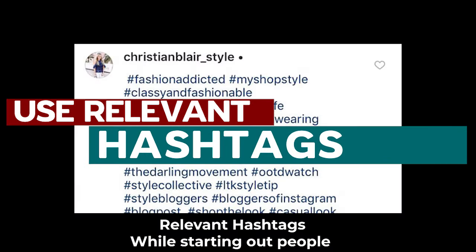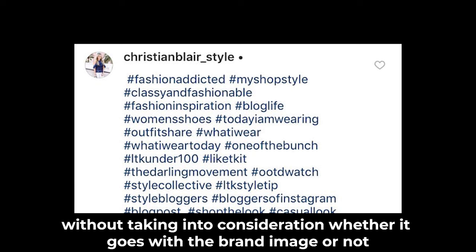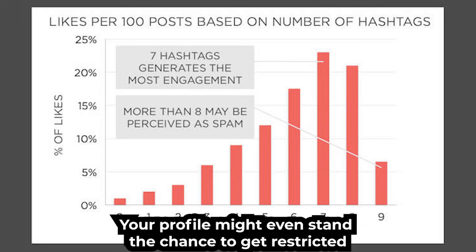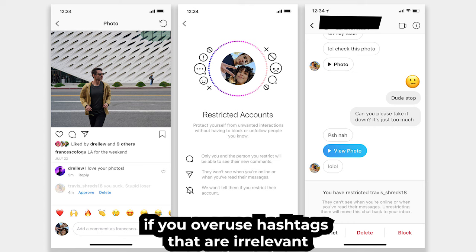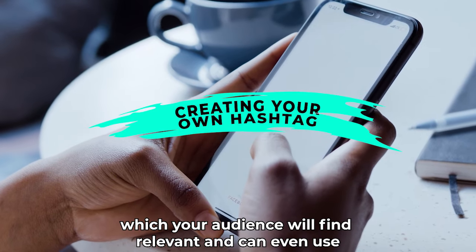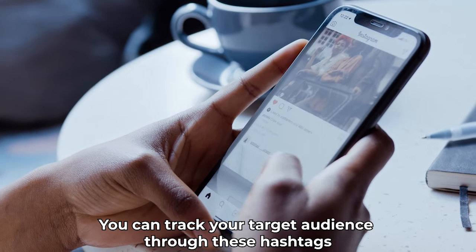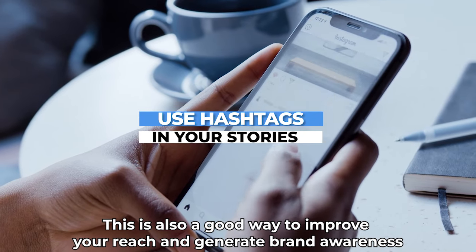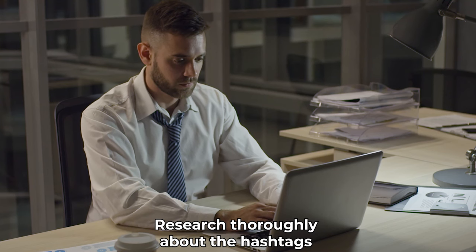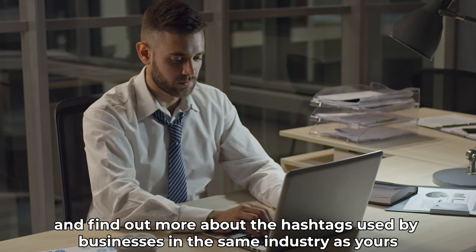Relevant hashtags. While starting out, people tend to use all the hashtags they can think of without taking into consideration whether it goes with the brand image or not. This is not a good way to improve your reputation on Instagram. Your profile might even stand the chance to get restricted if you overuse hashtags that are irrelevant. Improve your hashtag game by creating your own hashtag which your audience will find relevant and can even use to mention your brand. You can track your target audience through these hashtags. You can also use hashtags in your stories — this is a good way to improve your reach and generate brand awareness. Research thoroughly about the hashtags that are popular among your target audience and find out more about the hashtags used by businesses in the same industry as yours.